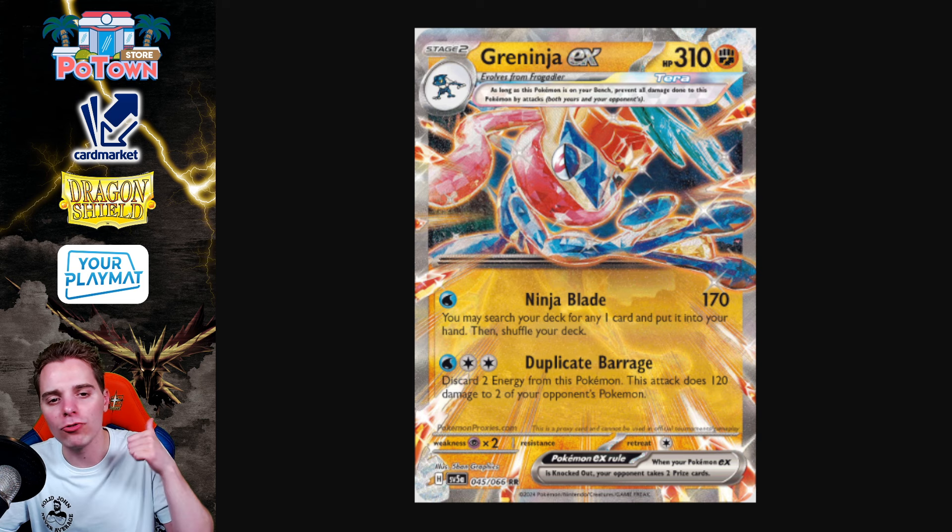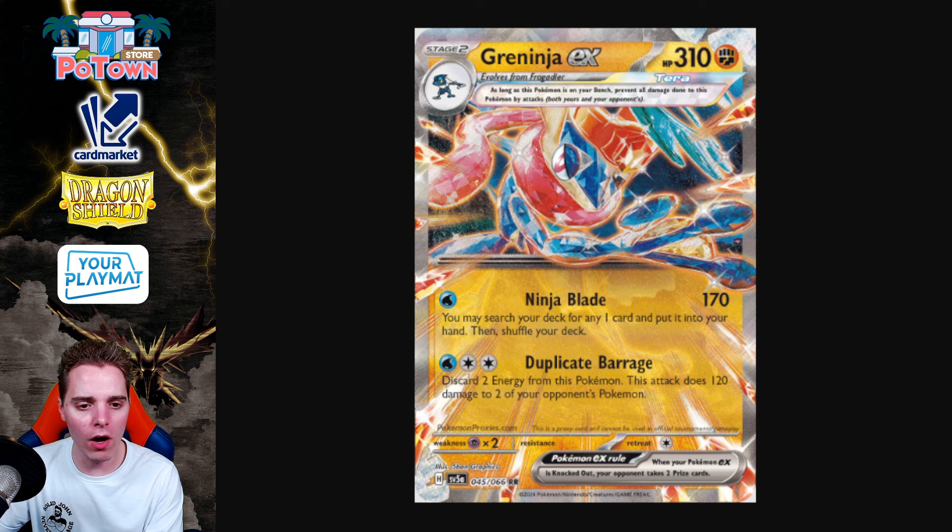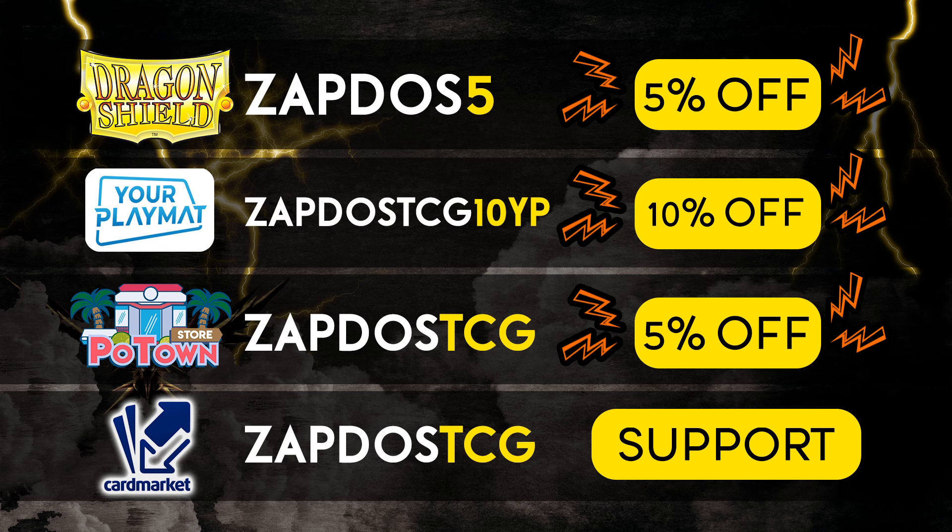If you guys are enjoying content like this, let me know by rocking the hell out of the like button — it only takes one tiny second of your time. And before we get into Greninja EX, we're going to be showing the sponsors that make this video possible. Dragonshield.com for your sleeves, binders and deck boxes — get 5% off using the coupon ZAPDOS5. There's YourPlaymat.com to create your own unique custom playmat. There's PotownStore.com for your TCG Live code card needs, 5% off using ZAPDOSTCG. And CardMarket.com helps European players buy and sell cards across Europe using the referral name ZAPDOSTCG.